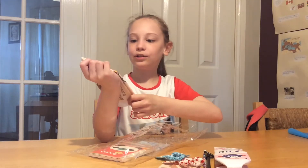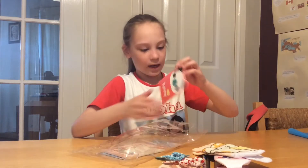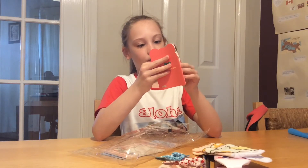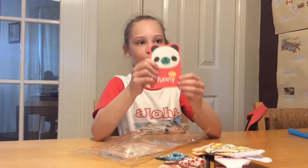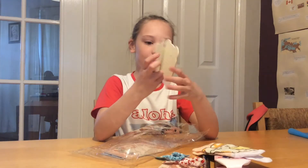I don't know why this kit comes with cat socks, but it comes with cat socks! Next, we have this cute little panda diary, and you can write the day and how you felt about that day. Very cute.